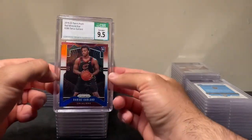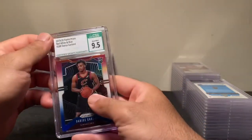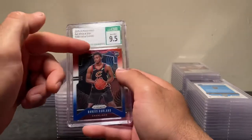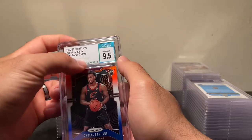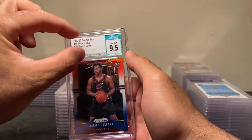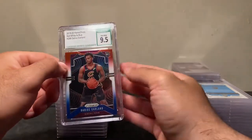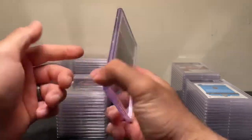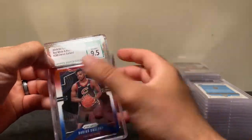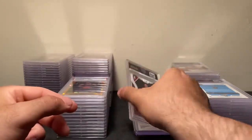This is my only SGC card of Darius Garland — a Red White and Blue. I just wanted to get a slab and feel it. It's actually a very impressive slab — I like how it feels, but without the sub grades it looks really off. The label is too thick up top — it throws the whole card off balance. If they'd shorten the label and cut the dead white space, I think it'd be an excellent slab. The feel and the shininess actually look nice — it's just too big.